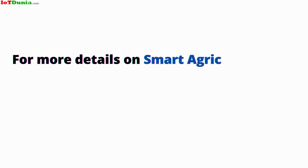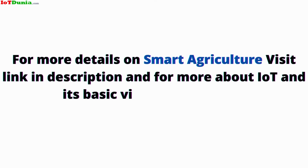For more details on smart agriculture, visit the link in the description. For more about IoT and its basics, visit iotdunia.com.